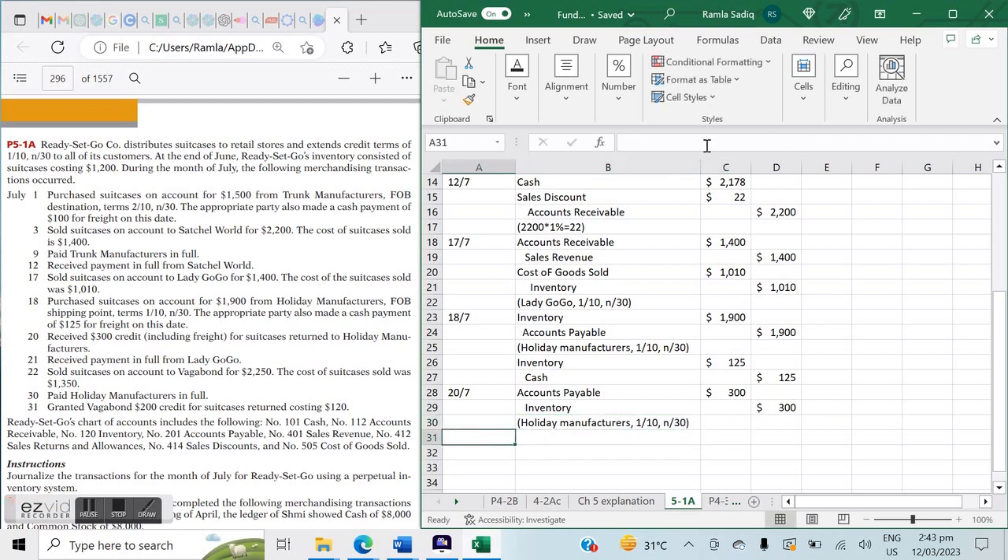On July 21st, we received payment in full from Lady Go Go, who we sold to on the 17th. From the 17th to the 21st is 4 days — within 10 days, so they can avail the discount. Entry: debit Cash, debit Sales Discount, credit Accounts Receivable. The discount is 1% of $1,400 = $14. Cash received is $1,400 minus $14 = $1,386.